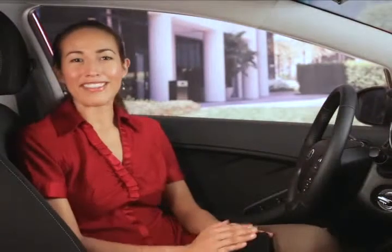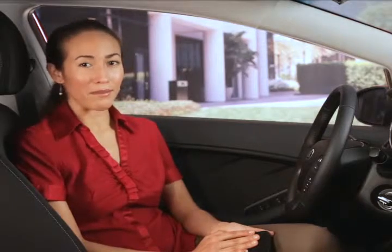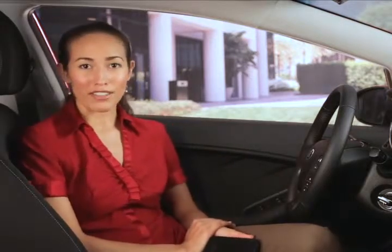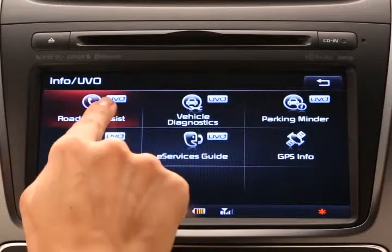The new UVO eServices infotainment system with voice command navigation not only allows you to enjoy all of your favorite audio entertainment options — now you can seamlessly connect your compatible smartphone to your Kia vehicle and access UVO eServices with navigation, responsive voice and touch activated features like emergency notification assist or roadside assist, right from your audio control unit.